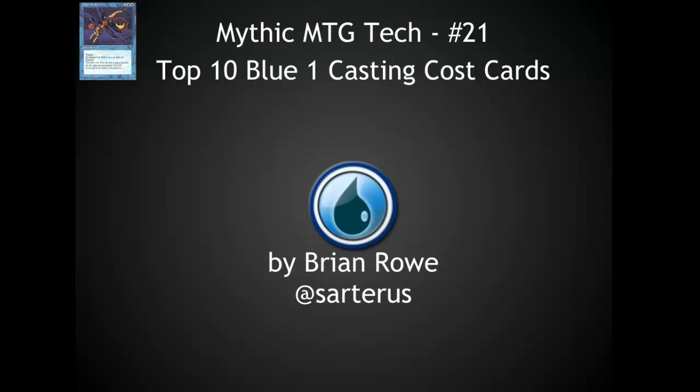Hello, this is Brian Rowe with Mythic MTG Tech number 21. Today I'm going to be talking about the top 10 blue 1-casting-cost cards, regardless of format or cost. Blue has always been my favorite color, and it has some of the most incredible cards, even at this low casting cost of 1.